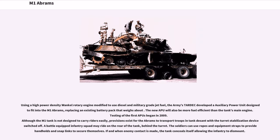The Army's TARDEC developed an auxiliary power unit using a high-power-density Wankel rotary engine modified to use diesel and military-grade jet fuel, designed to fit into the M1 Abrams by replacing an existing battery pack. Testing of the first APUs began in 2009. Although the M1 tank is not designed to carry riders easily, provisions exist for the Abrams to transport troops in tank descent with the turret stabilization device switched off — a battle-equipped infantry squad may ride on the rear of the tank behind the turret.